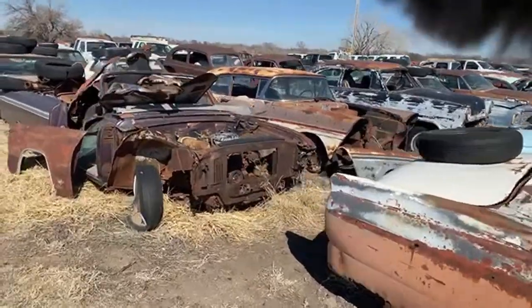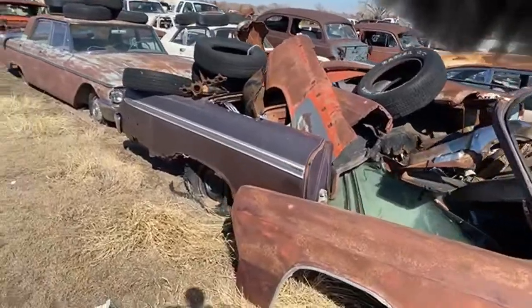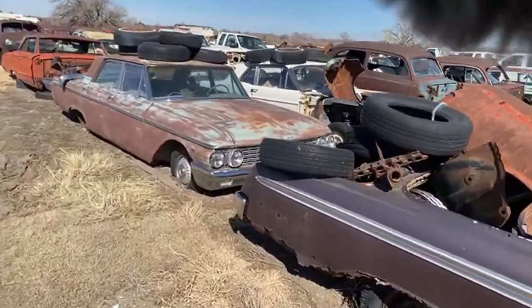A '58 Ford, a '62 Galaxie 500 XL convertible, and another pretty complete '62 Galaxie four-door.